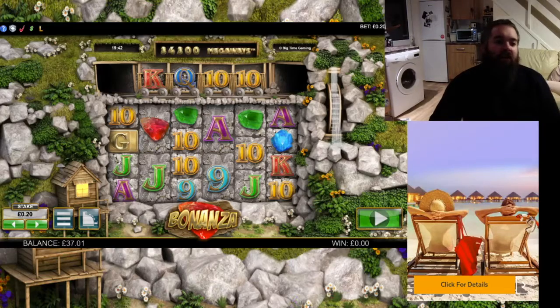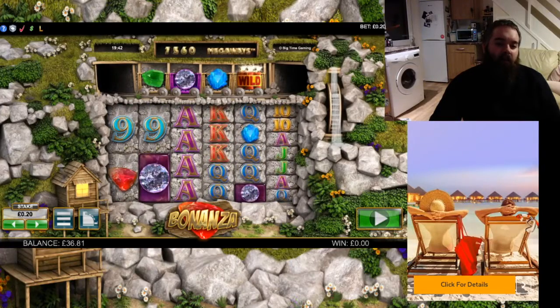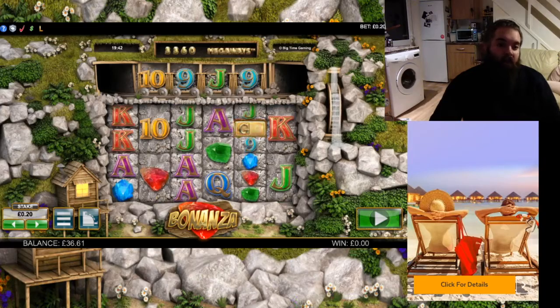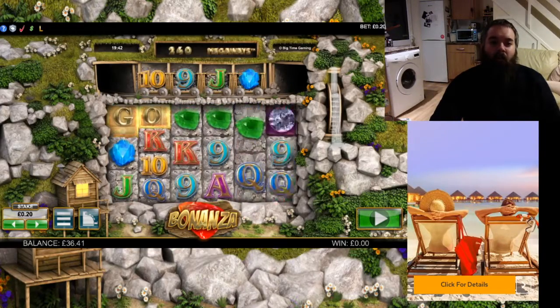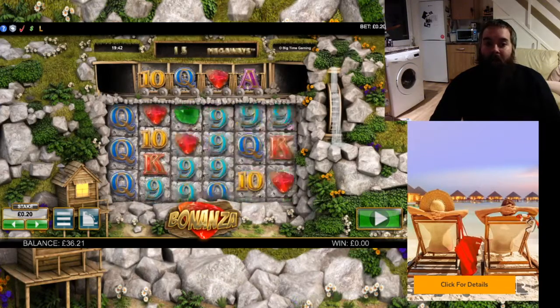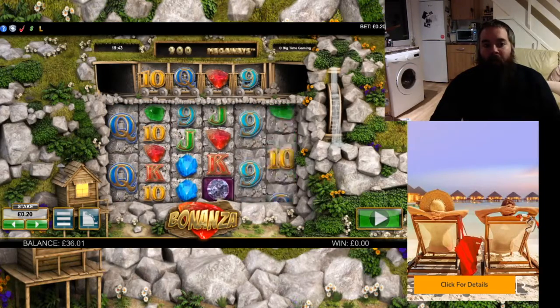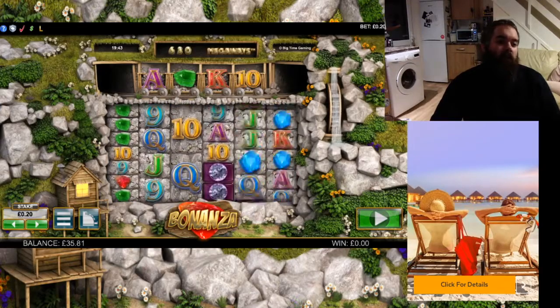Alright, over on Bonanza. Same as last time — we'll stick on 20p to start with. See if we can get anything to happen. It's quite a tight slot, so even on 20p you can still play really well. We need a balance boost because we are wagering at the moment, and we have a substantial amount of wagering to do. Hopefully I'll bring you back with a bonus or a big win, or have something to show you.